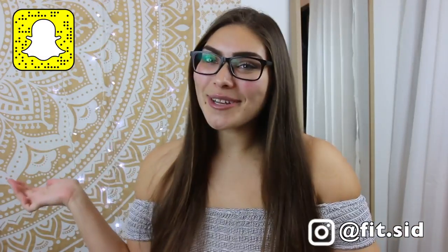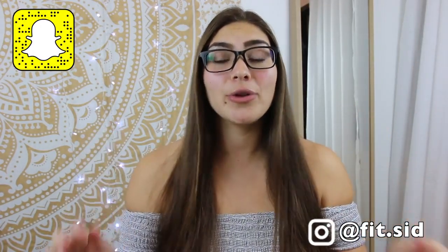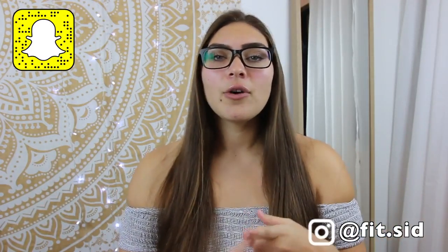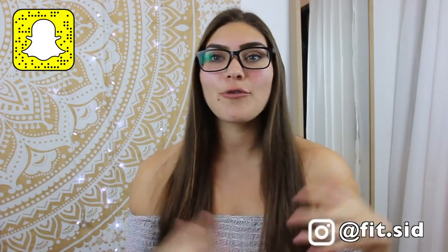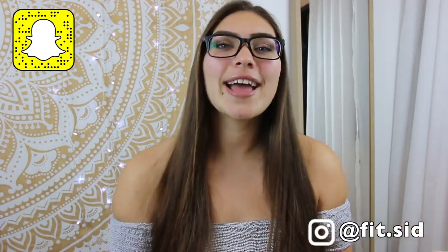Hey guys, it's me Sydney. Welcome back to my channel, and if you guys are new here, my name is Sydney. Welcome to the FitFam. If you guys are new and haven't hit the subscribe button, you totally should be part of the FitFam. I talk about health, weight loss, and college. I am an exercise and wellness student at Arizona State University, freshman. It's kind of crazy because I'm learning about everything I'm super passionate about.